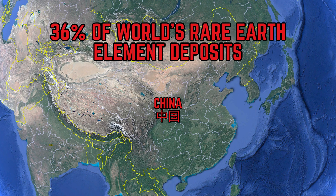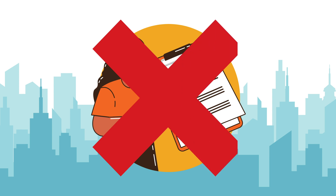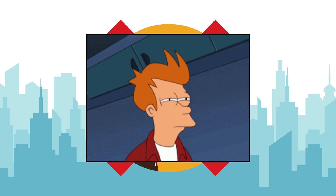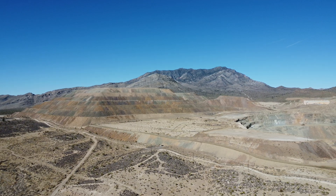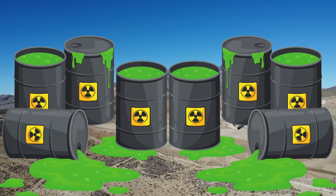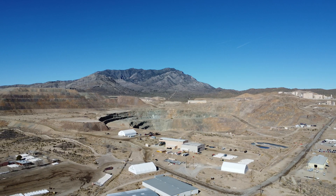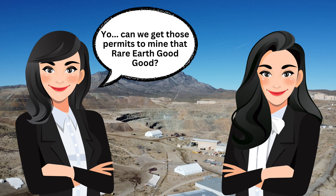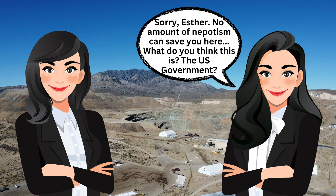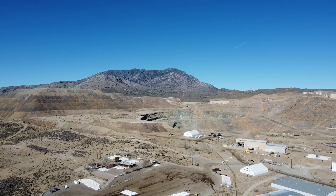So if China only has roughly one-third of these deposits, why are they leading the world in rare earth production and processing by a mile? The answer is due to China's policies. They have pretty much zero environmental regulations and utilize some questionable labor policies. Rare earth element mining is actually pretty expensive and has several negative environmental impacts, including the by-production of toxic, radioactive waste that has the potential to leach into the water tables of surrounding areas while processing the ore. Addressing these environmental concerns is an expensive process on top of mining the material. Due to permitting difficulties in the West, China leads the world by far in this sector of environmentally challenging mining and processing.